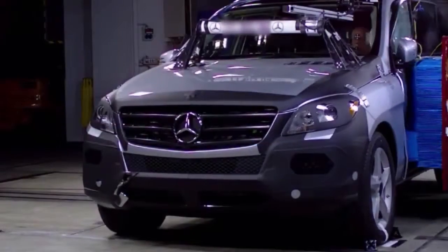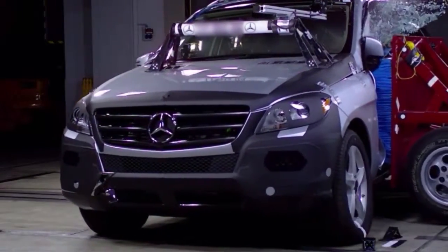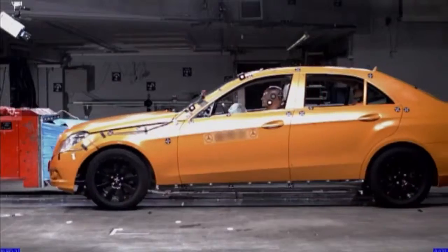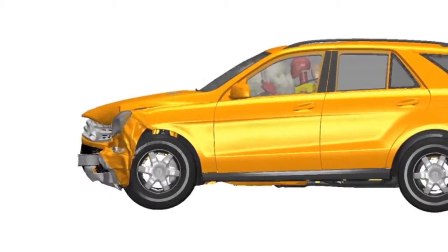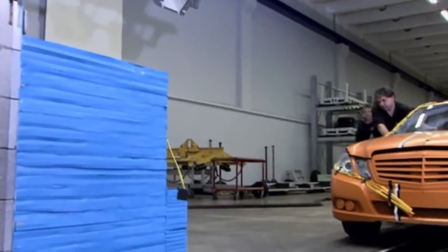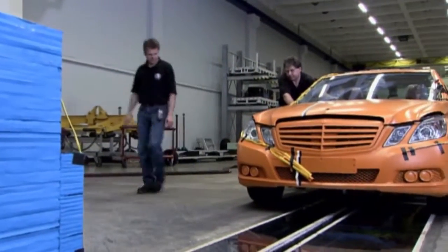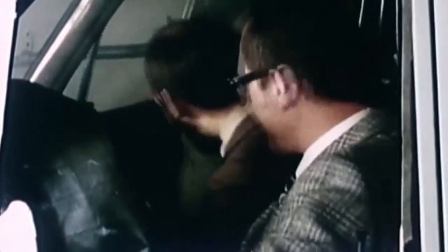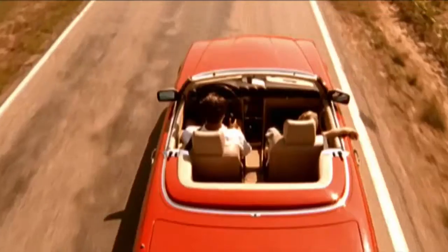The safety standards for all cars today include breakthroughs that were pioneered by Mercedes-Benz over the years — from airbags to anti-lock brakes, stability control, and far beyond. What starts here may someday make all cars safer. So when you think about airbags, think about something else too: the car they come with, and a history of innovation that's always put your safety first.